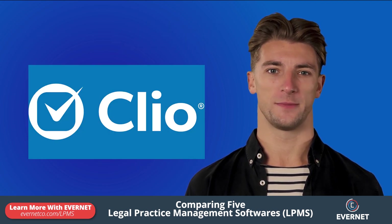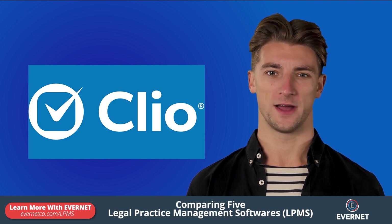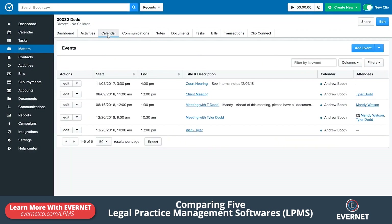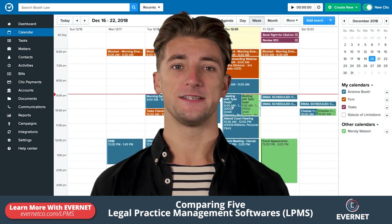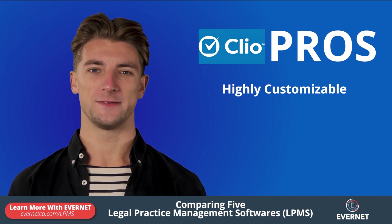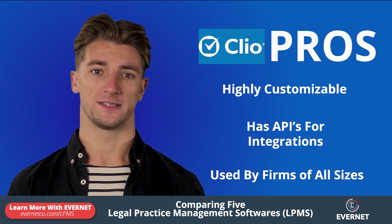ClioManage is a cloud-based legal practice management software that helps you organize your cases and collaborate with clients in one platform. It offers a dashboard that gives you a full view of finances, essential tasks, and appointments. You can track updates in real-time and see who made the update. ClioManage also allows you to bill and receive payments, manage invoices and expenses. It is highly customizable, has an API for integrations, and can be used by firms of all sizes.